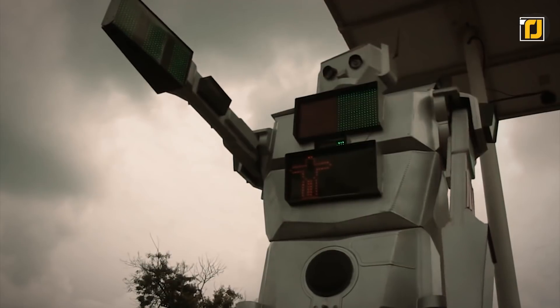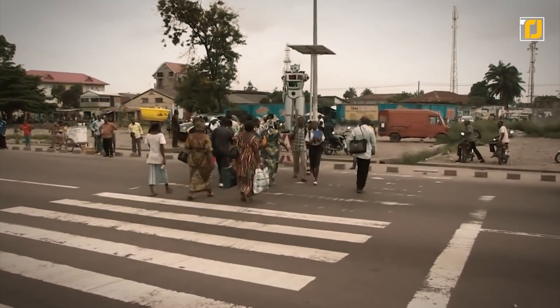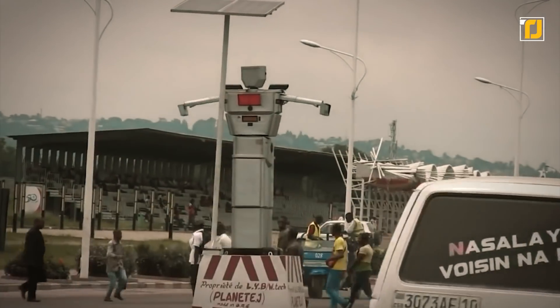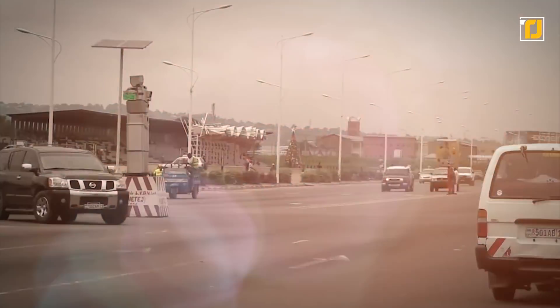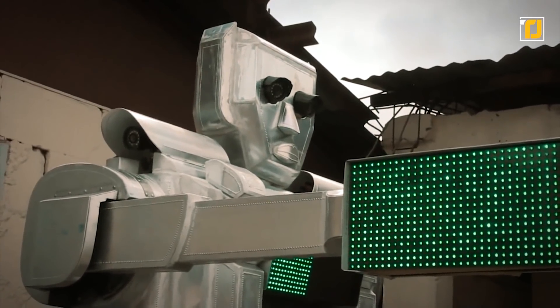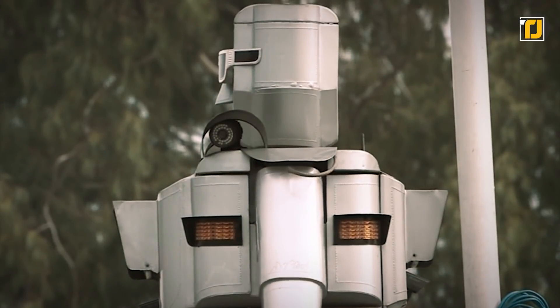Number 9: Traffic Robocops. In Kinshasa, the sprawling capital city of the Democratic Republic of Congo, city officials installed a handful of giant solar-powered robot traffic cops in order to reduce deaths and get more people to follow traffic rules. The massive human-looking robots stand at busy intersections as an all-in-one traffic light, crosswalk, and traffic camera — wearing a cool pair of shades just like a real cop.